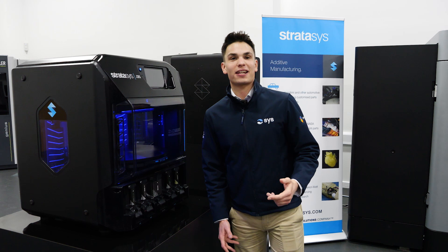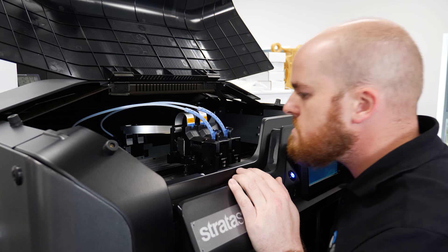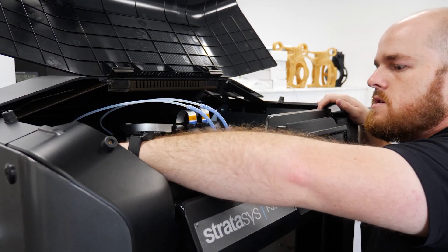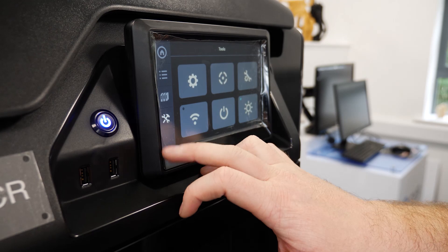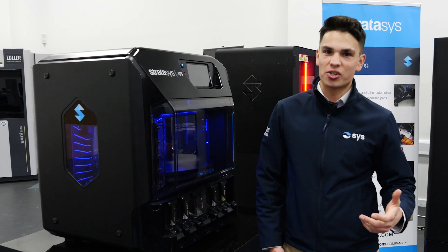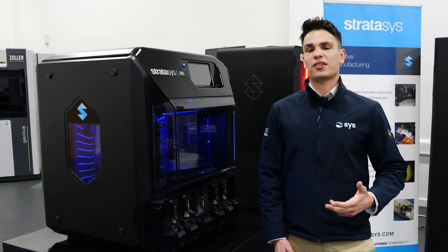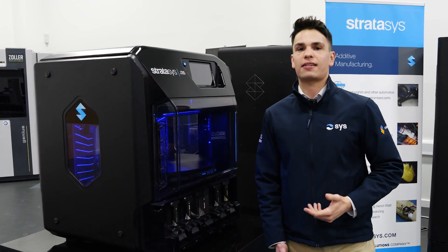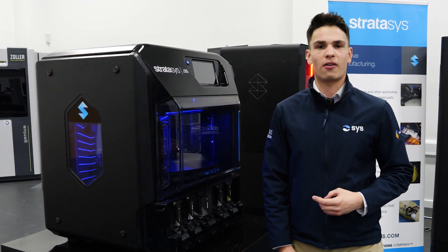That also gives you access to our on-site support and off-site support, whether that includes on-the-phone conversations or somebody coming out to you and making sure your printer is running the way you want it to run. We have state-of-the-art technology at our disposal, as well as the best 3D printing technology available to you on the market right now.